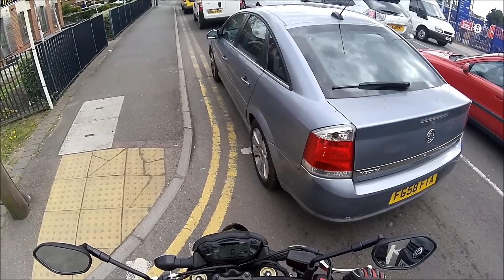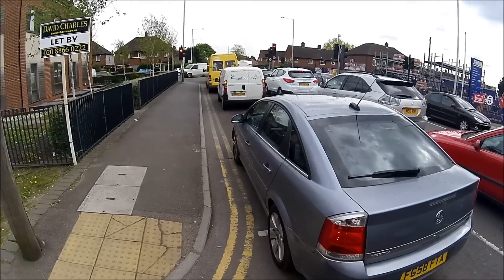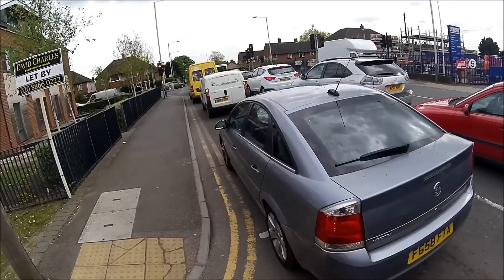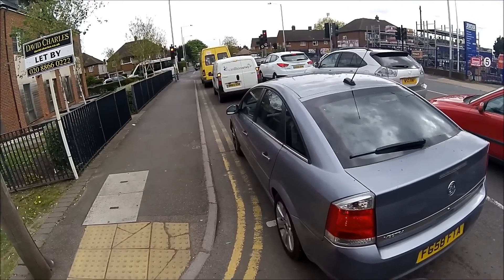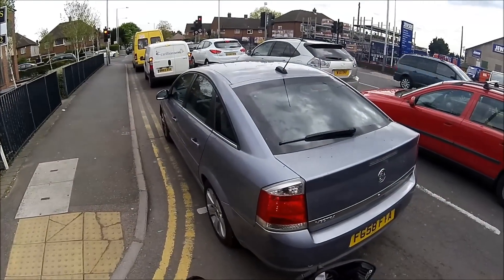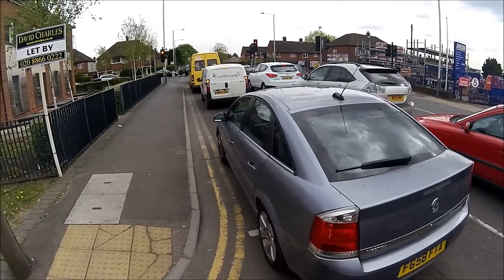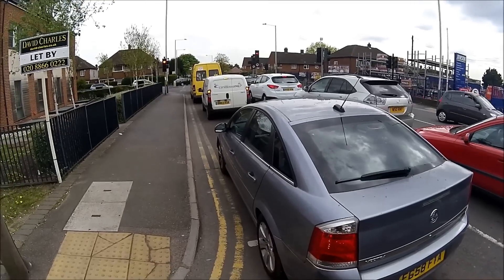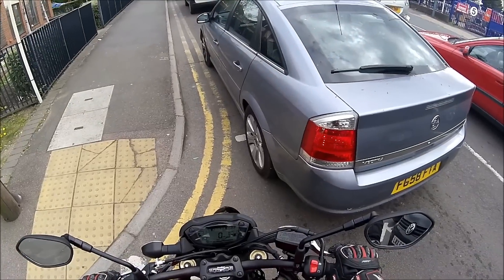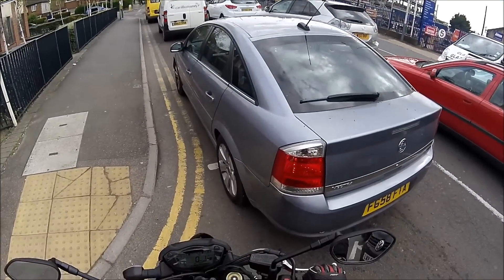He was talking me through it - basically four levels of traction control. You've got off, so you can turn the traction control completely off. You've got one, which is race. You've got two, which is road. And three, which is wet. I've got it in two at the moment, and it still doesn't feel any less of a hooligan - it's a proper fun bike whilst being controlled. This bike has ABS on it, which is pretty cool.